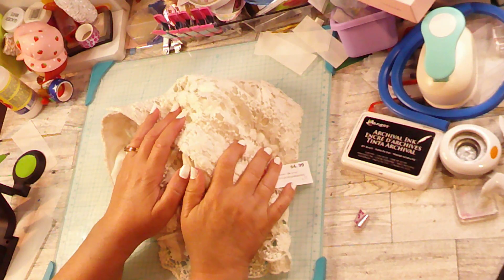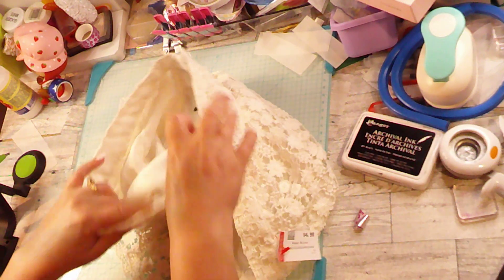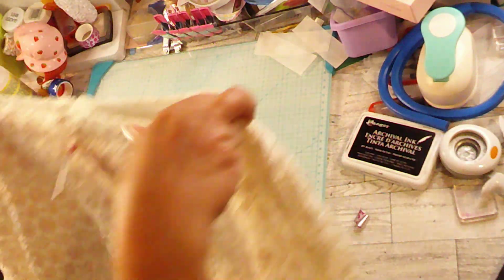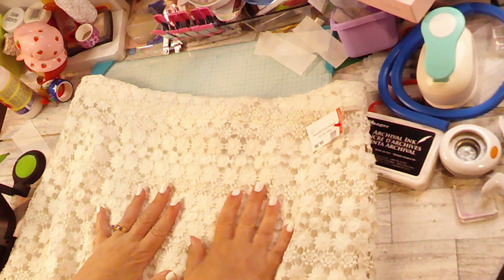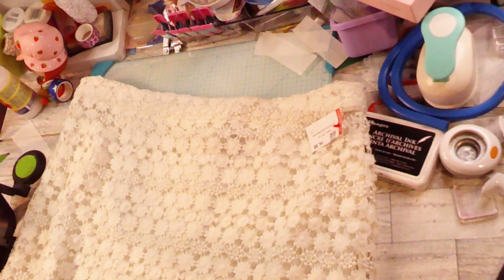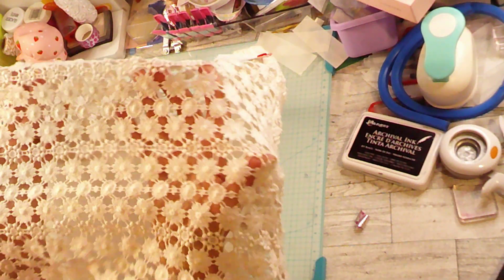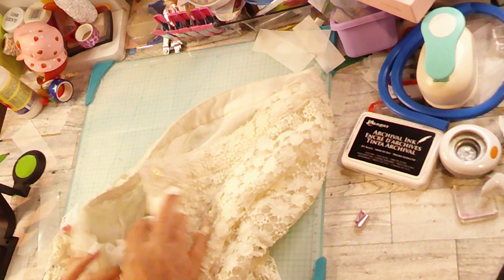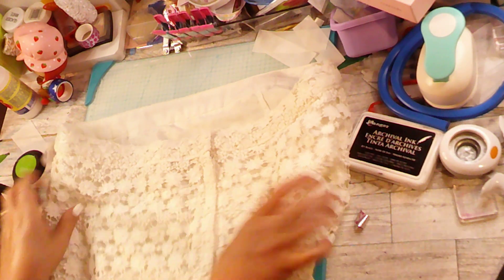I just wanted to show you another thing that I found at the Goodwill. This is a little skirt and it's obviously too short for anybody to really wear. It's got all these cute little flowers on it from the embroidery — let me bring that up. I thought that would be really beautiful, and I can cut it apart. This skirt was only $4.99, so I think that's totally worth it.